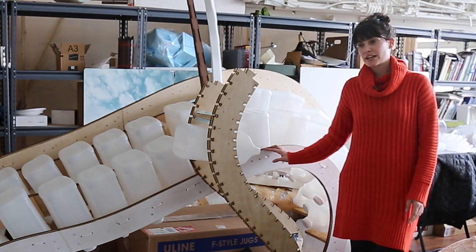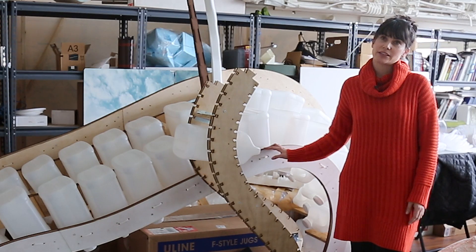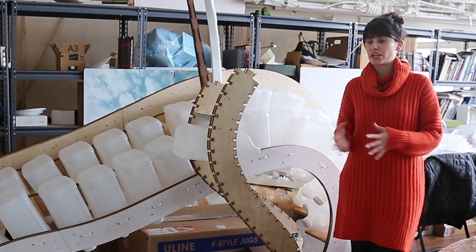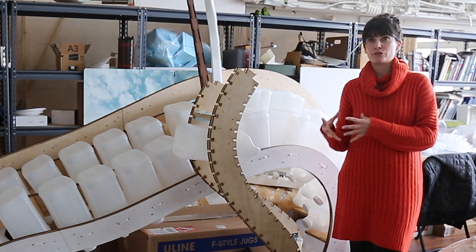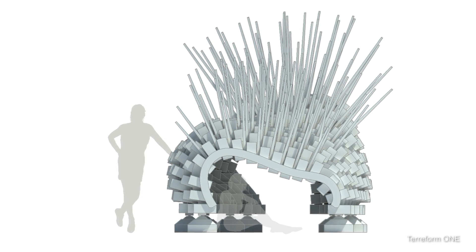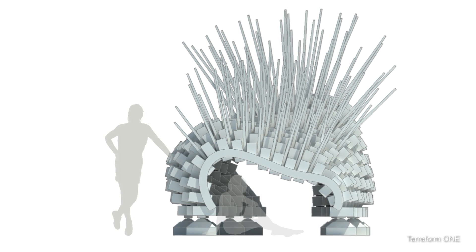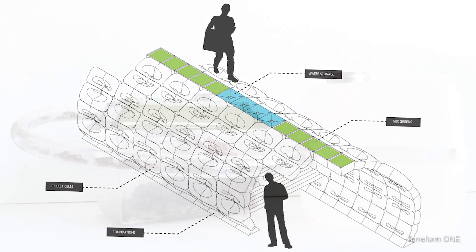After we were contacted by the Andy Warhol Foundation to rethink what an emergency shelter is, we had the idea of merging the need for emergency shelter with the need for food. So the cricket shelter encompasses the idea of having this three-dimensional surface that gives you shelter on one hand but also provides food on the other.